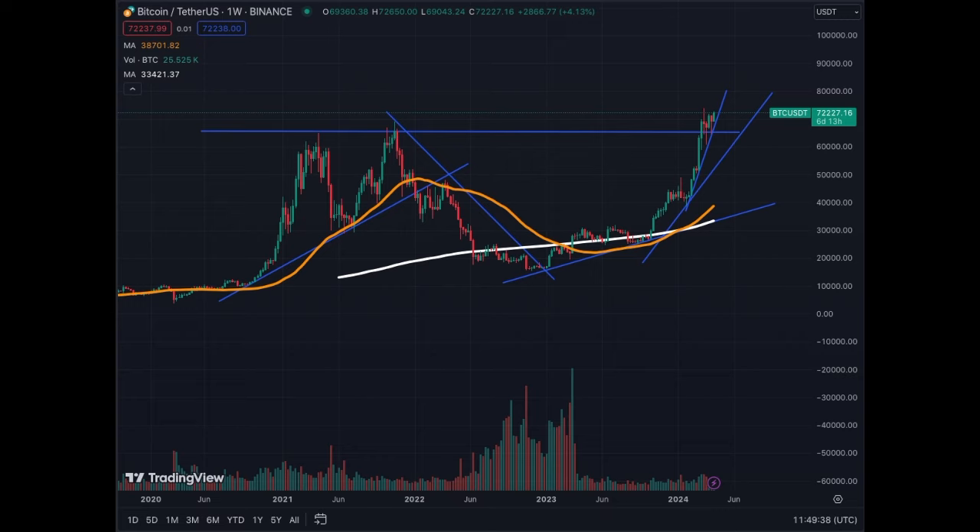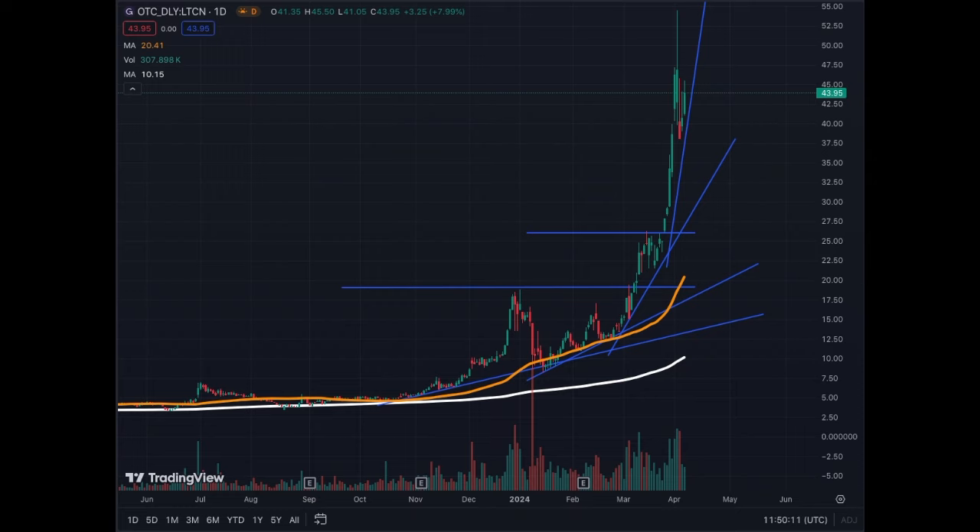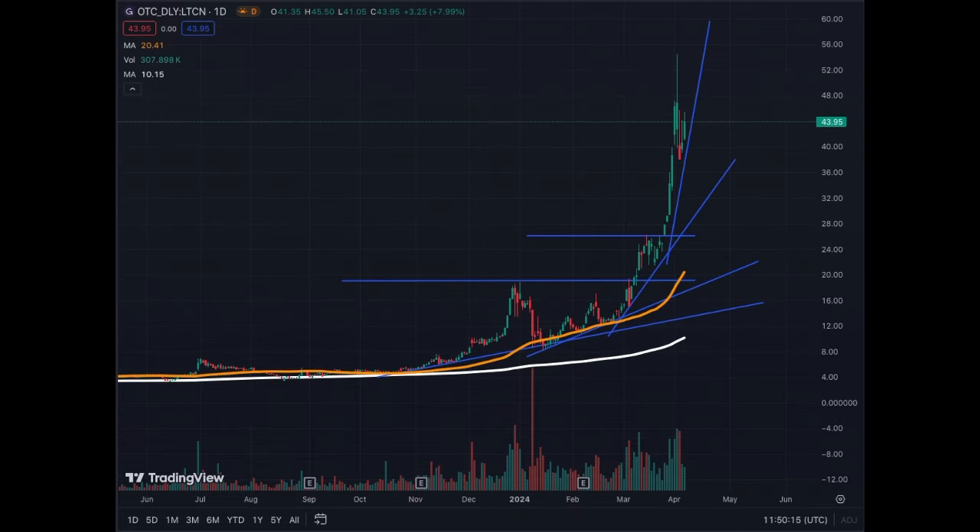This is the weekly chart for Bitcoin. We are in an uptrend — this is the initial trend line, and now we're going steeper, higher, faster. Everything is extremely bullish. We're near the all-time high, and the next target is $80,000.